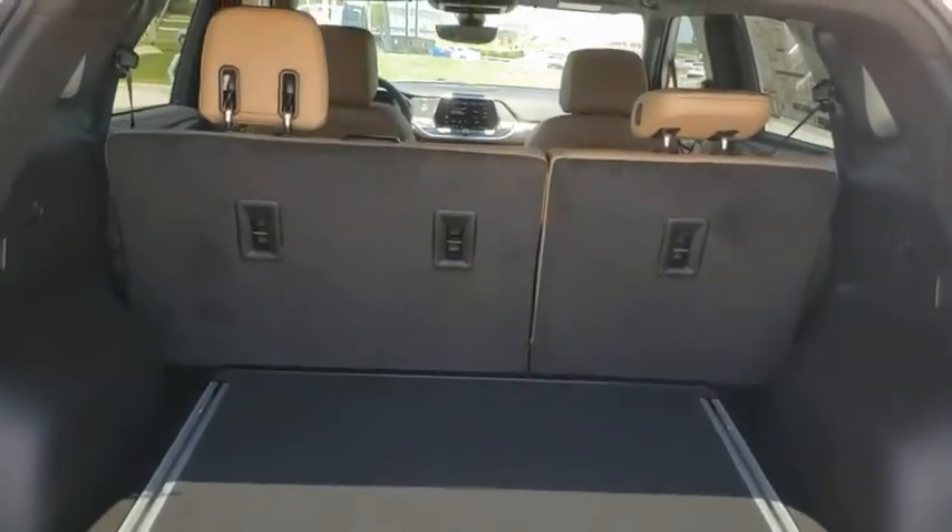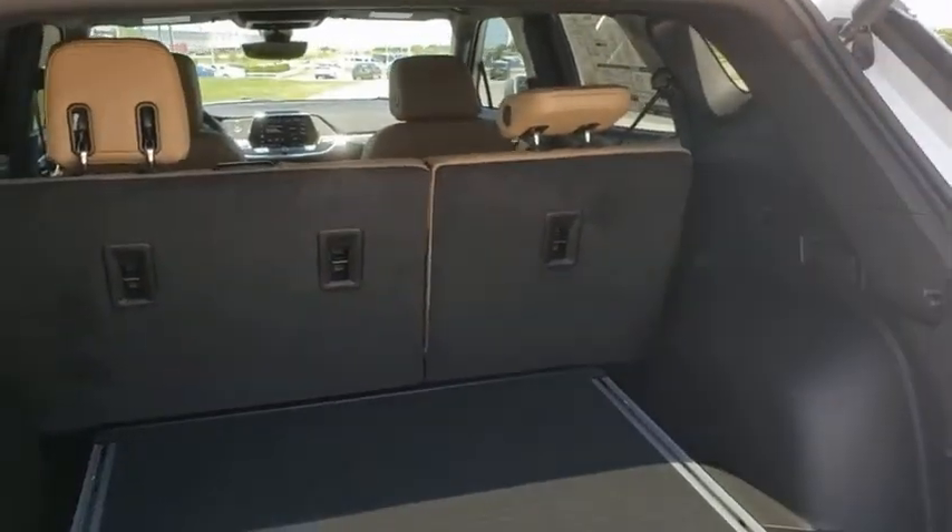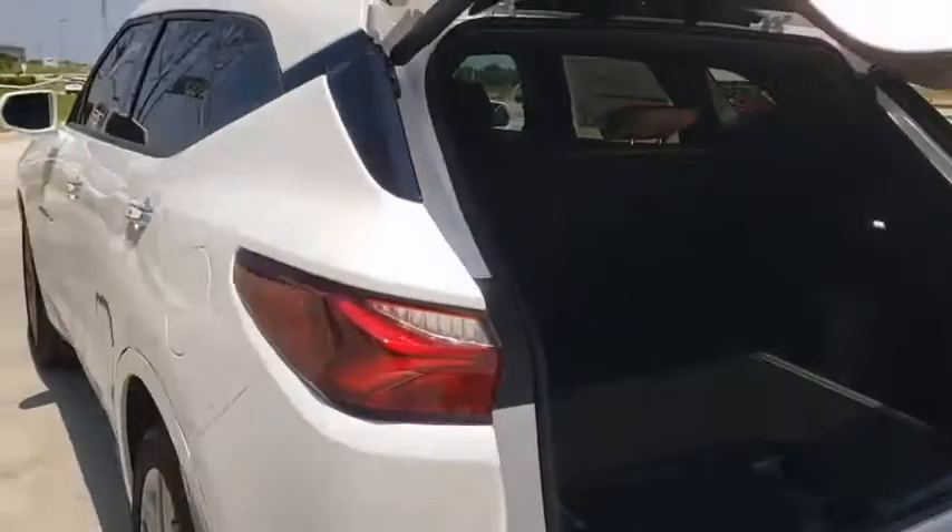Power windows, heated front driver and passenger seat, rear window defroster, security system, tachometer.